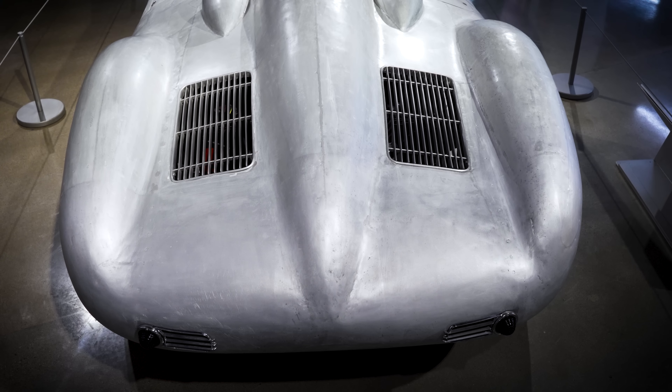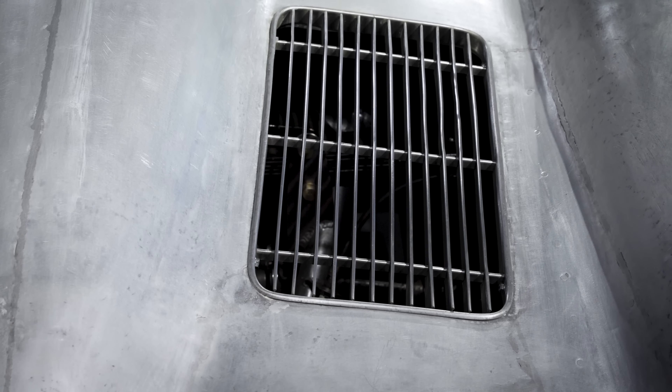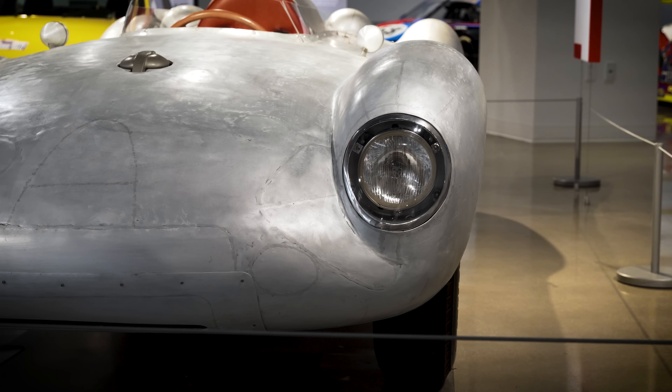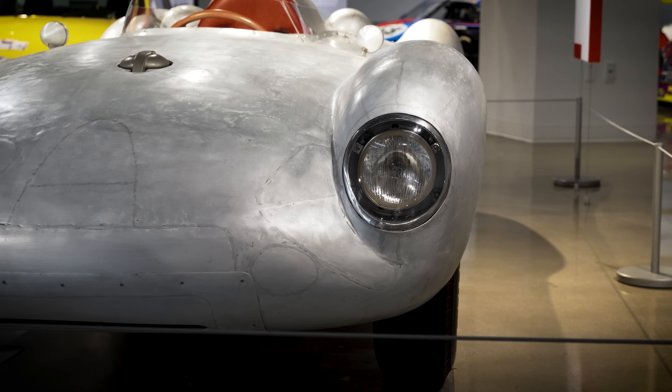Here we have the 1956 Pooper — a car with a Porsche engine and a Cooper body and chassis. It was built by driver Ken Miles, who was driving for the John von Neumann racing team. When Von Neumann couldn't get an improved 550A Spyder, Ken Miles suggested that they take a light and nimble British Cooper race car and put a Porsche engine in it. The result was a car that was practically unbeatable in its class, winning seven of nine races. When Porsche learned that Von Neumann was running this car, they immediately sent him a 550A Spyder and told him to stop running it because it was beating their cars so thoroughly.